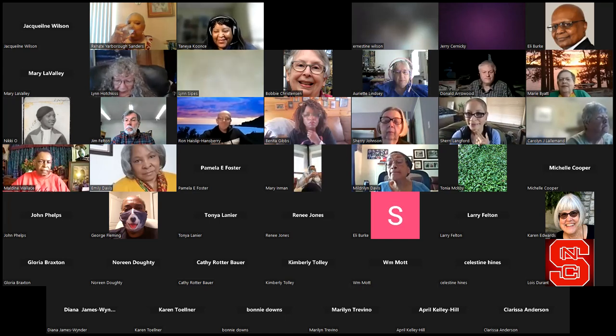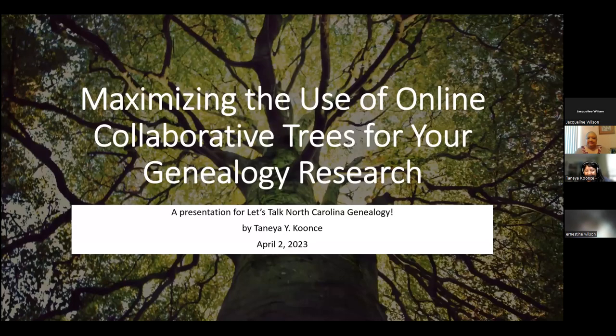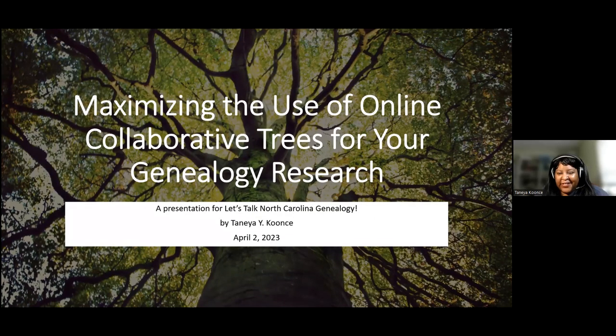Thank you all for tuning in. I'm excited to share and then see what questions you all have. Let me go ahead and share my screen and get us going as we talk about maximizing the use of online collaborative trees for your genealogy research.